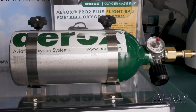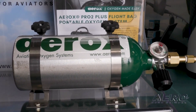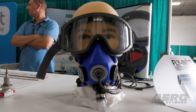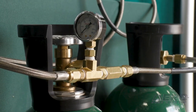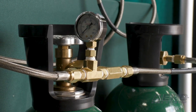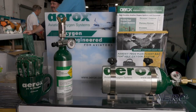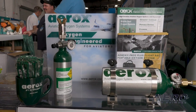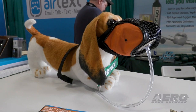Aerox Aviation Oxygen Systems acquires Skyox Aviation Oxygen. O2 Aero Acquisitions and Aerox Aviation Oxygen Systems have acquired the aviation oxygen assets of Aircraft Industries, Inc., doing business as Skyox. The acquisition broadens Aerox's line of portable oxygen systems for cargo, commercial, business, and general aviation users, as well as supplemental type certificates for O2 systems in a range of general aviation aircraft models.